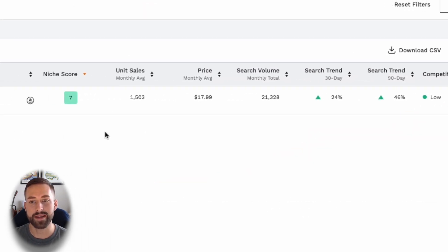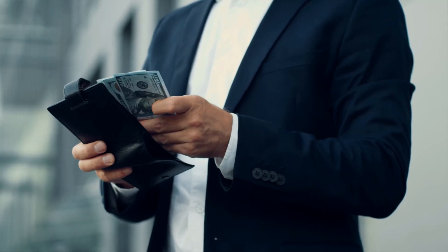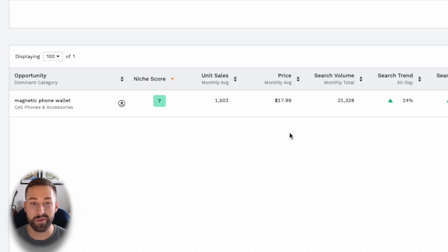The one thing that worries me is not the data set but the product itself — it's a fairly simple design and we're limited in how we can differentiate. It has a magnet and it holds cards. Could we increase the capacity of the card wallet or make the magnet stronger? There isn't a whole lot of opportunity in how we can differentiate ourselves, unfortunately, but we'll try to get creative when we find a product to sell.